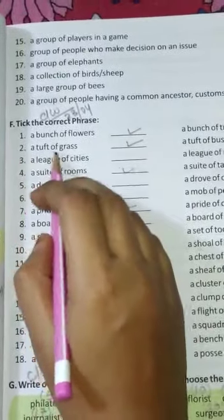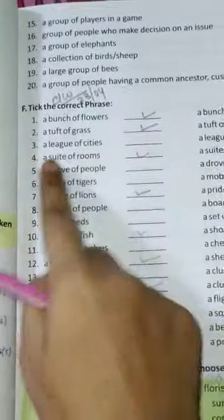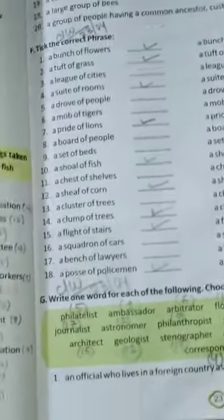Tick number one: a bunch of flowers. Number two — a tuft of grass or a tuft of bushes — the right option will be a tuft of grass, tick this one. Number three — a league of cities or a league of nations — the correct option will be a league of nations, tick this one.